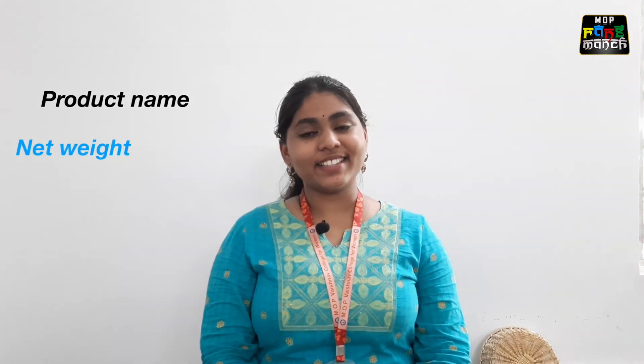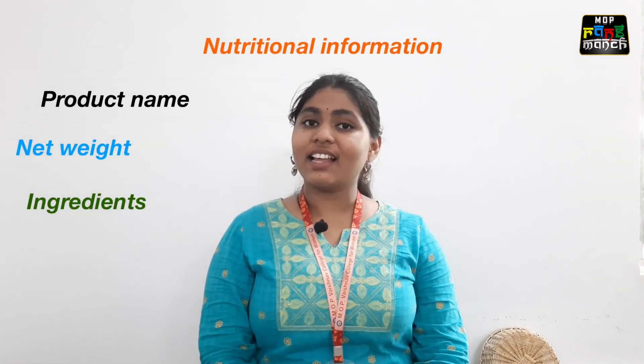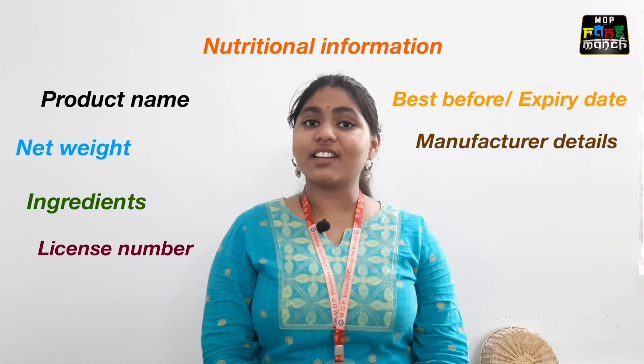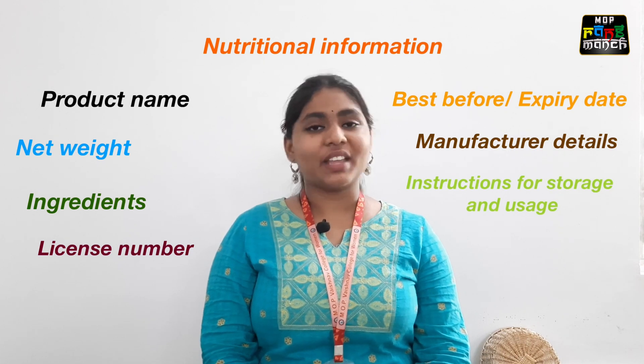It consists of product name, net weight, ingredients, nutritional information, license number, best before or expiry date, manufacturer details, instructions for storage and usage, and the price.